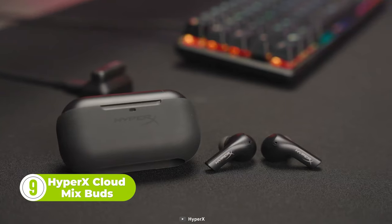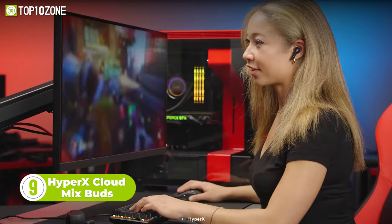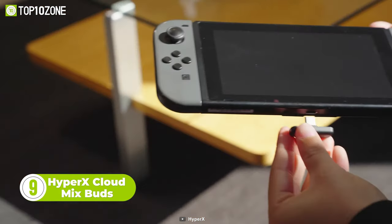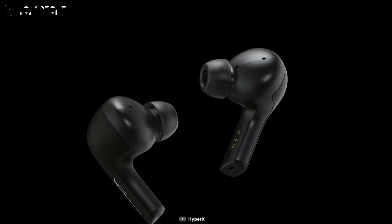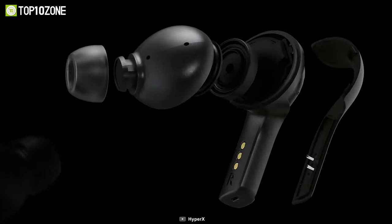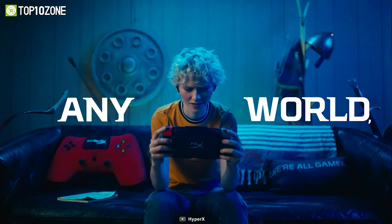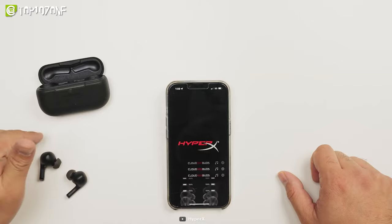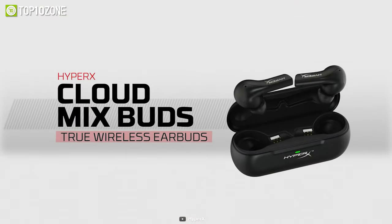Here's the HyperX Cloud MixBuds, a pair of wireless earbuds built for multi-purpose gaming. Whether you play games on a PC, mobile, or gaming console, the incredible performance will never disappoint your expectations. The latency rate of these earbuds is far lower than typical earbuds in the market. You will enjoy lag-free gaming at all times, just like you expect from wired headphones. And via the associated Ingenuity mobile app, you can customize the earbuds according to your needs.